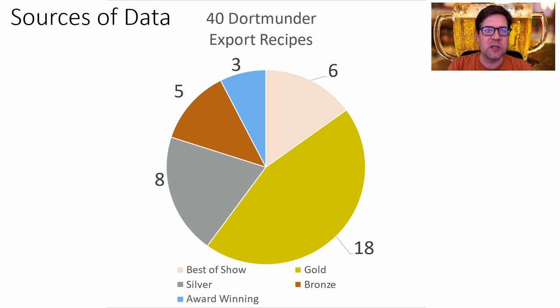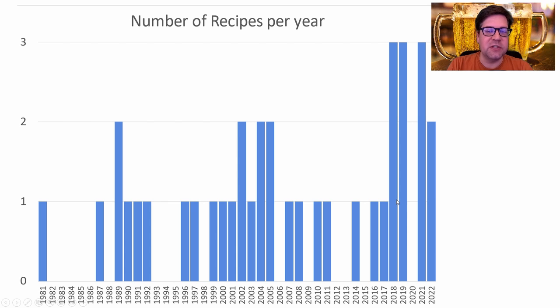I found 40 Dortmunder Export or German Helles Export recipes. 6 were best in show, 18 golds, 8 silver, 5 bronze, and 3 award winning. My range of winning beers throughout the years was almost five decades — 1981 to 2022. So a big range of recipes, with most of the data from recently, but a good sweep throughout the years.